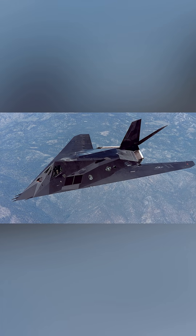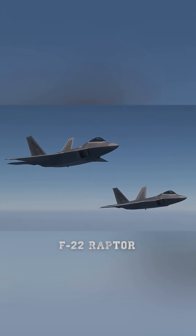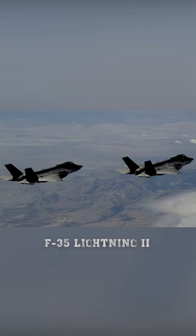The F-117 changed the way nations thought about aerial warfare, proving that stealth was just as valuable as speed or firepower. Though retired in 2008, the Nighthawk's innovations paved the way for modern stealth aircraft like the F-22 Raptor and the F-35 Lightning II.